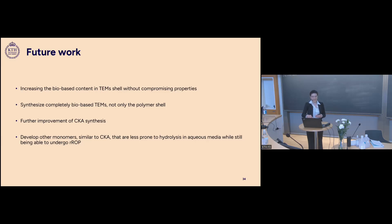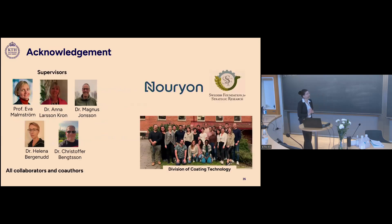I would like to thank the funding agency, the Swedish Foundation for Strategic Research, for financial support during this project. Most importantly, I'd like to thank all my supervisors for their guidance and support throughout this journey, all my collaborators and co-authors, and all my colleagues in the Division of Coating Technology. Thank you all for your attention.